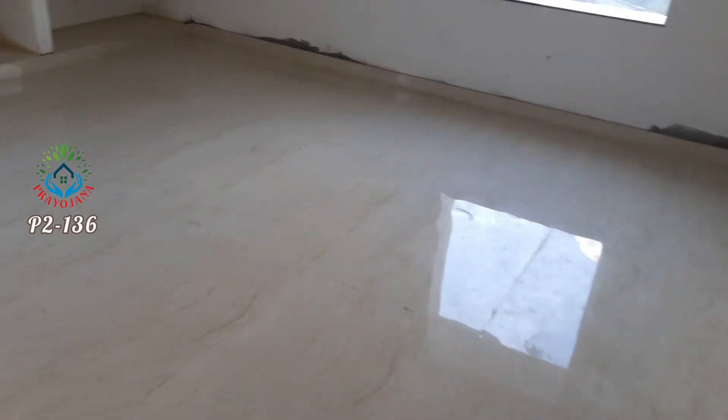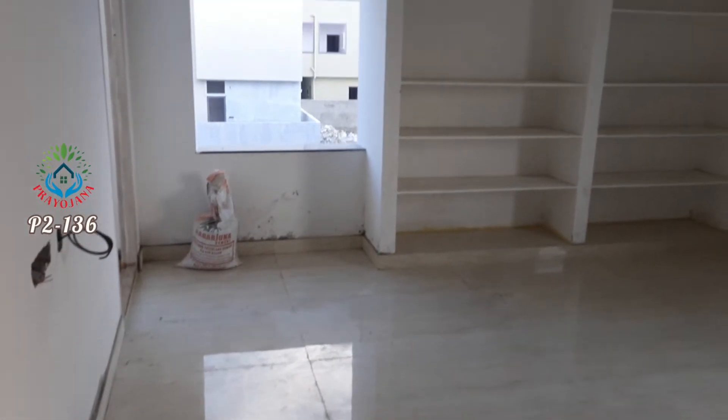We are going into the bedroom. This bedroom is very spacious on the side of the street.